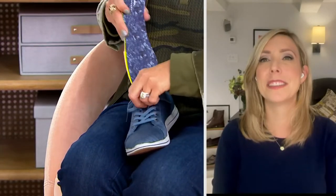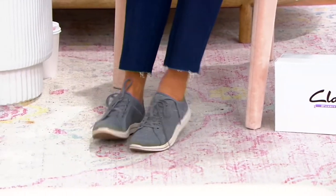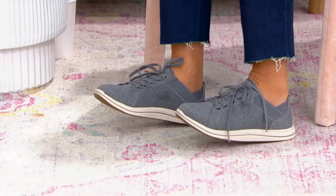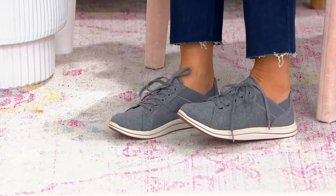I could easily think this could have launched as a today's special value — seriously, it should be a TSV. It is ridiculously comfortable: that removable foam footbed with all the cushioning, the upper jersey knit, and all of that goring. It almost feels silky on your feet. I am digging these.